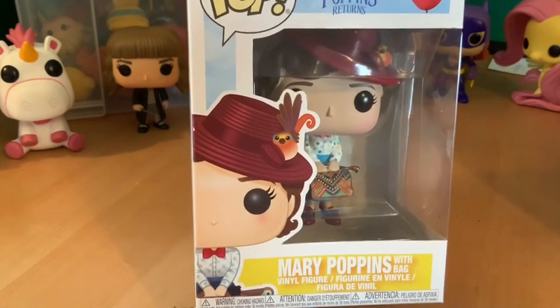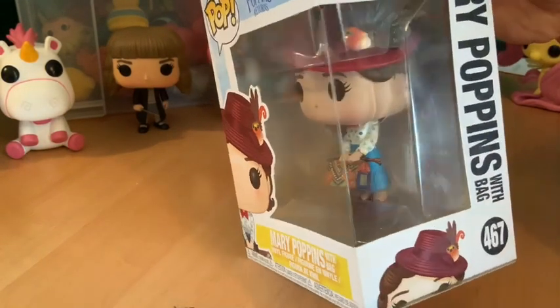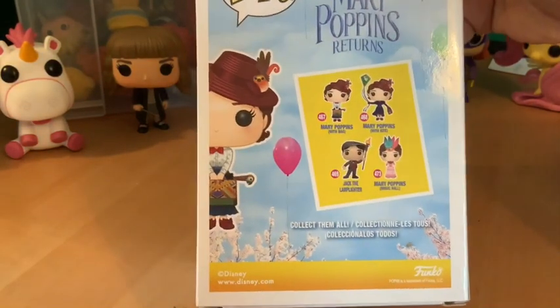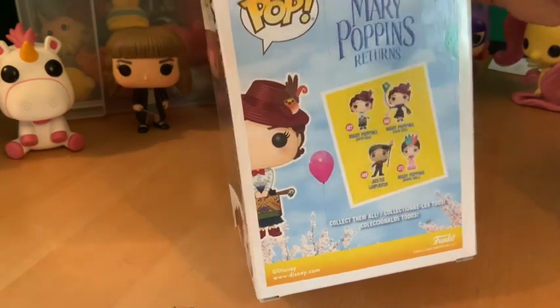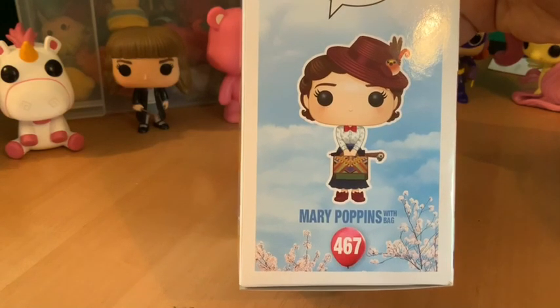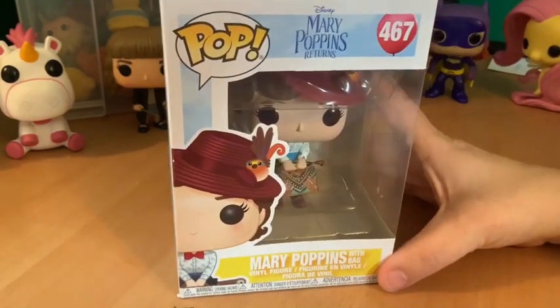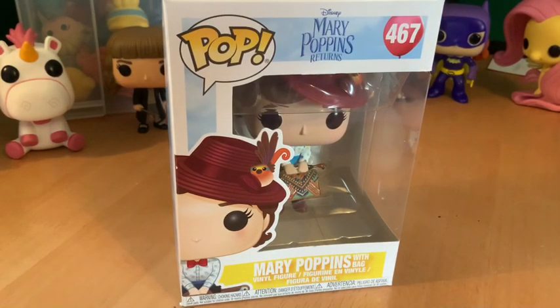There are four in this collection that you can pick up: the carpet bag one, which we have, the kite, the lamp lighter, and Mary Poppins in a pink gown. The ones on the back are part of this set. This one was five pounds — there's a lot of detail in there, which is quite good for a Pop. They range from that up to 40 or 50 pounds.